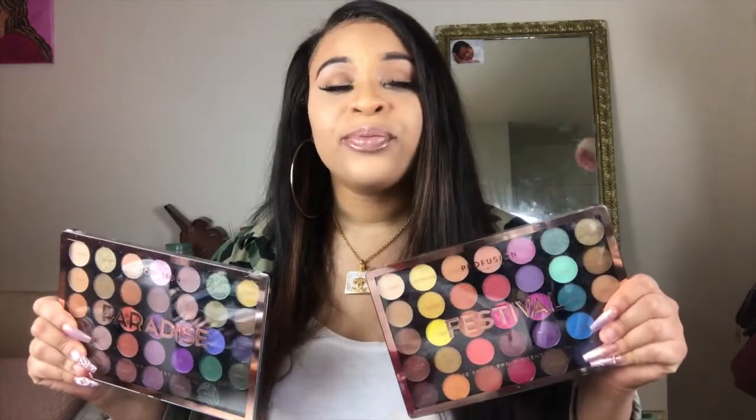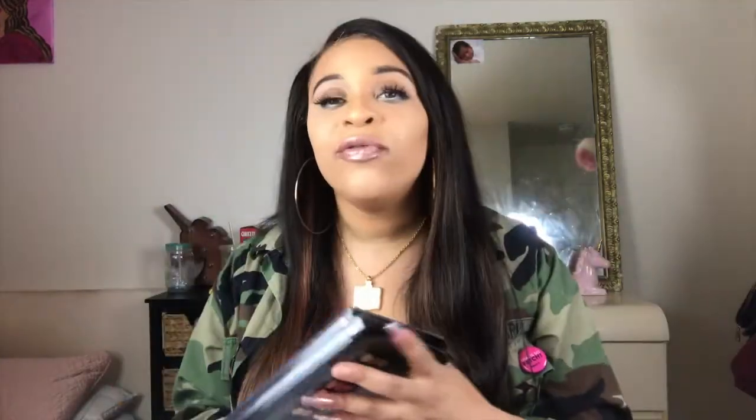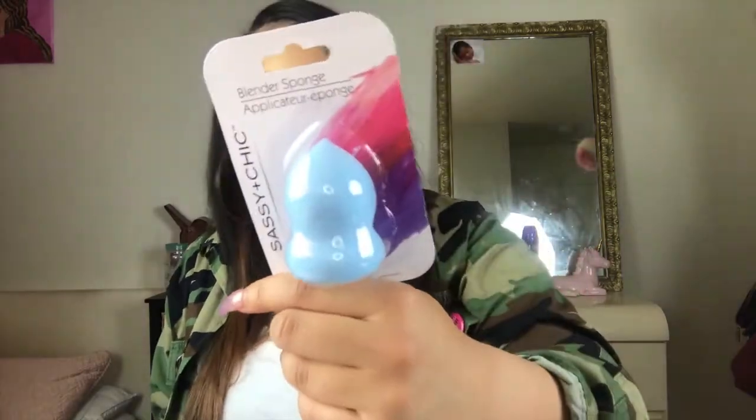Another thing — I just picked this up from the dollar store. I always like to buy blending sponges. It's like a beauty blender from the dollar store — it feels just as soft as a regular beauty blender. I'll probably go back and get some more. They're only a dollar. How can you go wrong with a dollar beauty sponge?